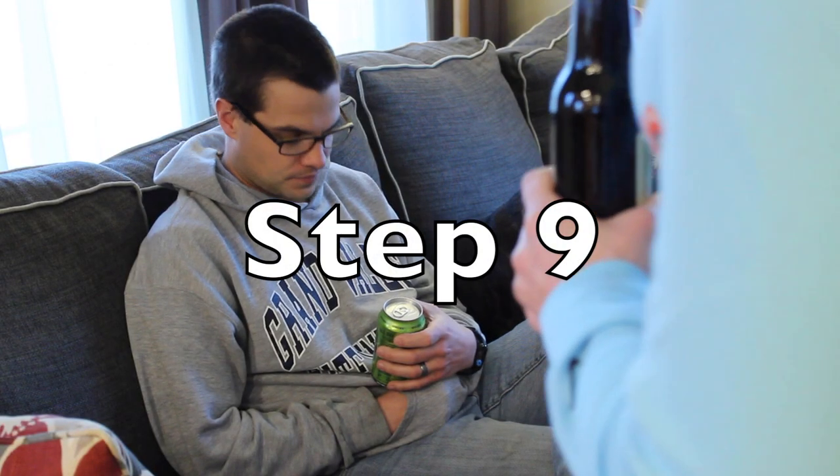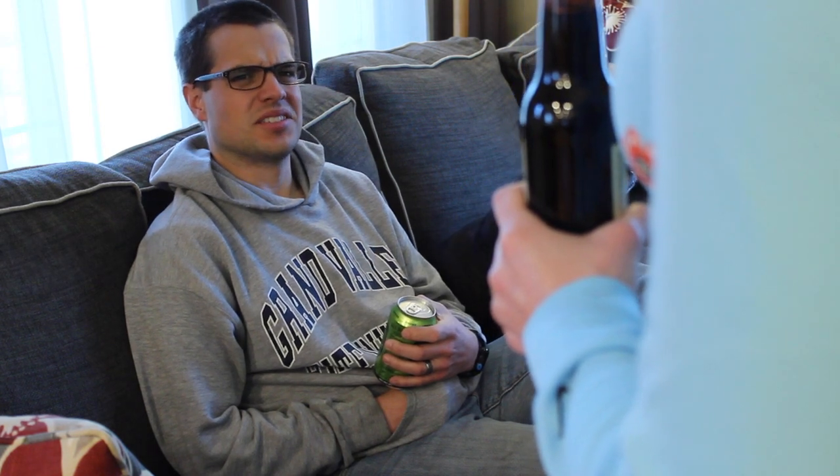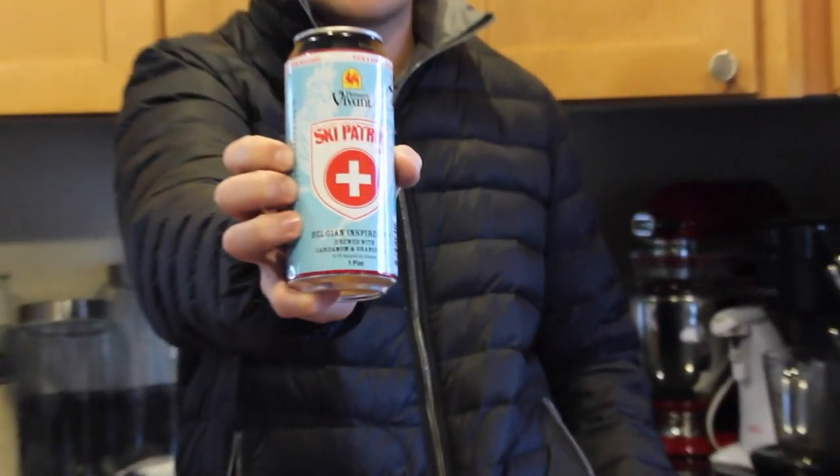Step nine: be a beer snob. Did she drink Pilsner? IPA is where it's at. Look, this one says ski patrol on it.